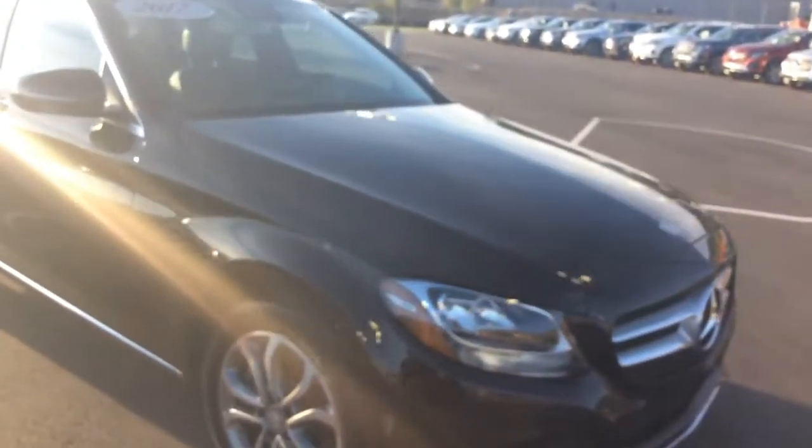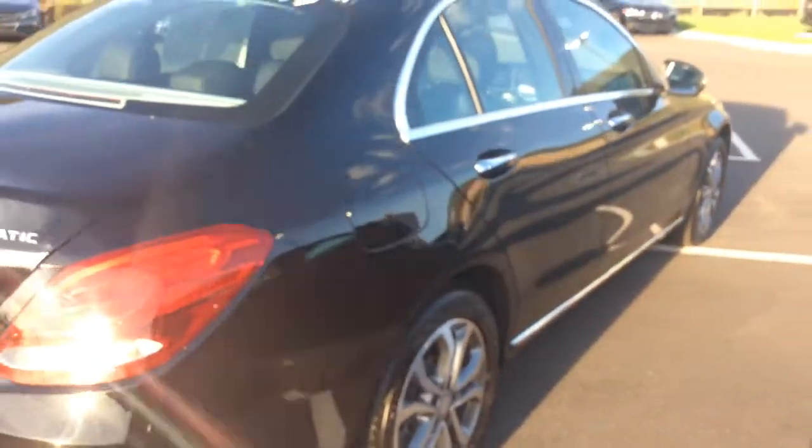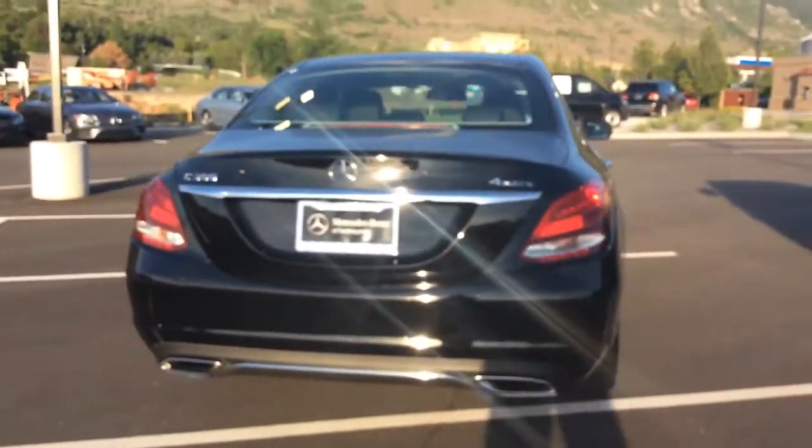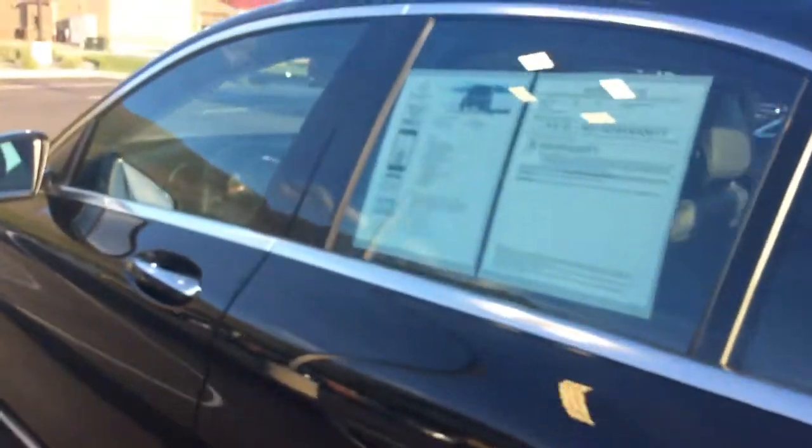On to the C300. So this is the Mercedes-Benz C-Class, the C300. This also has a 2.0L straight four with a turbocharged engine. This is black in color. This one is equipped with blind spot assist as well — triangle in the mirror for you there.